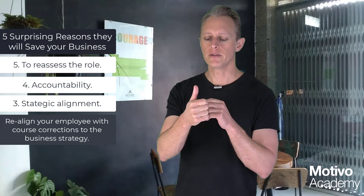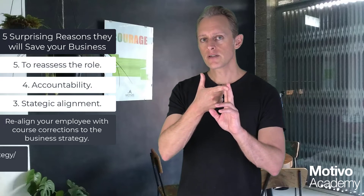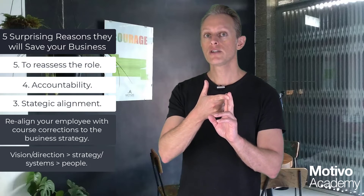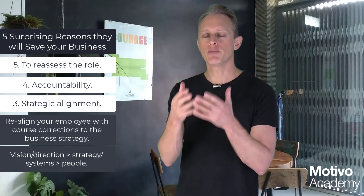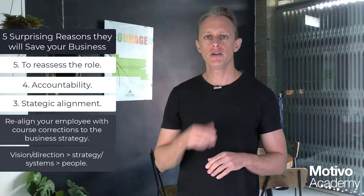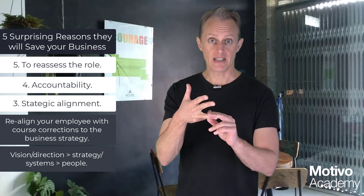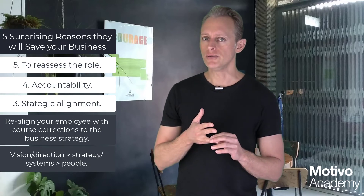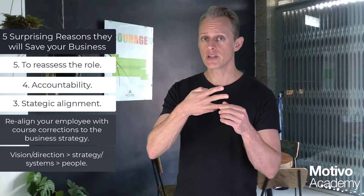There are three levels to consider as a manager. First: vision and direction. Second: set strategy and design systems and processes to achieve that goal. Third: the people who operate those systems and processes. It's often said people are the most important part of a company — but 80% of poor performance is down to the system, not the person. So vision and direction comes first, then systems and processes, then the people who operate them with the capacity, expertise, and motivation to do so.